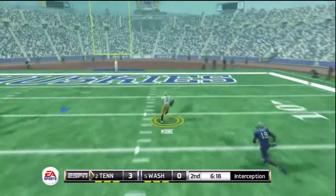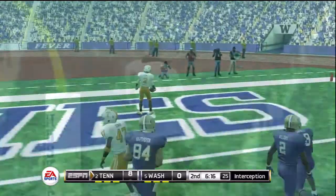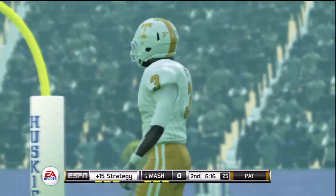Dangerous throw — this one's picked off, touchdown! A great play by the defender to give his team six points.